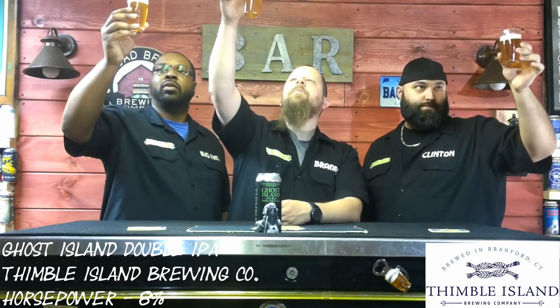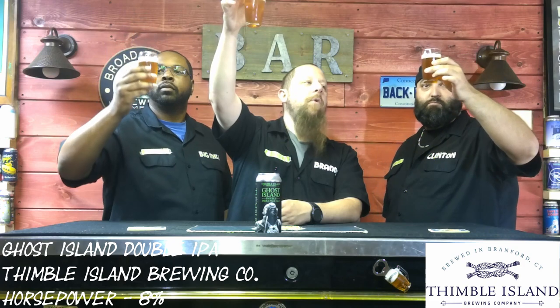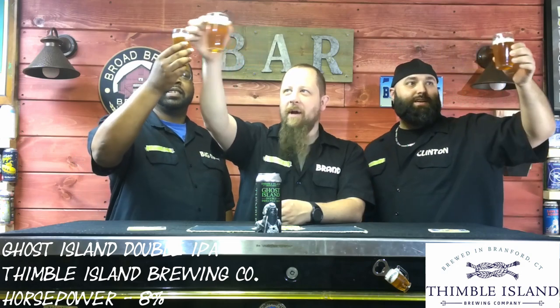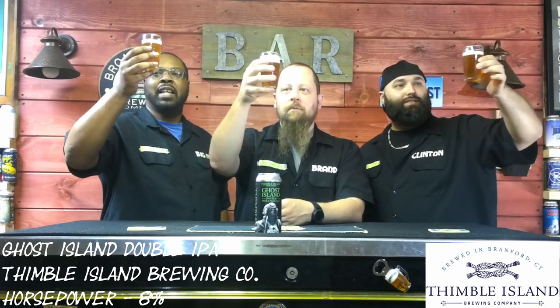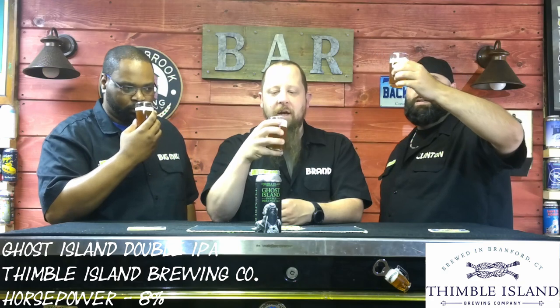Color — got a slight haze. Nice golden haze. Medium haze. Maybe it's just the light, but holding it up it looks like a medium golden. That's a nice head on it. The smell is good — Citra and hoppy.